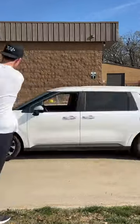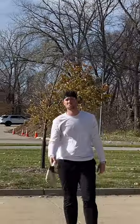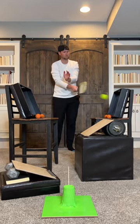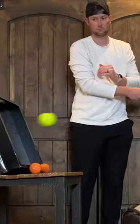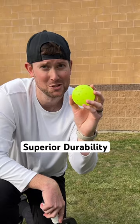Consistent flight. Consistent bounce. Whoa! Whoa! Superior durability.